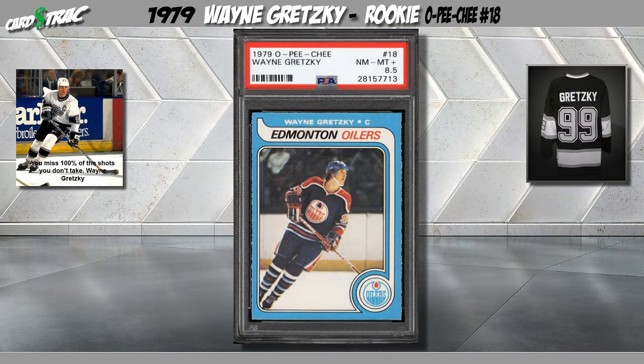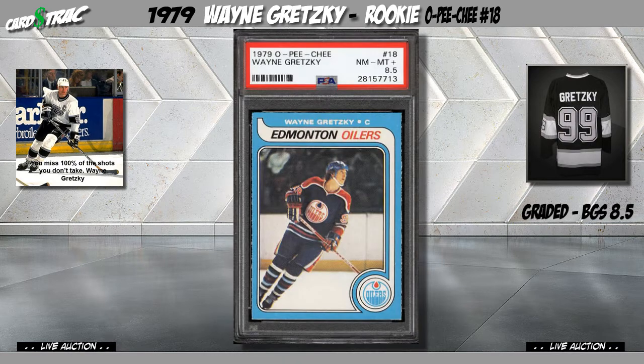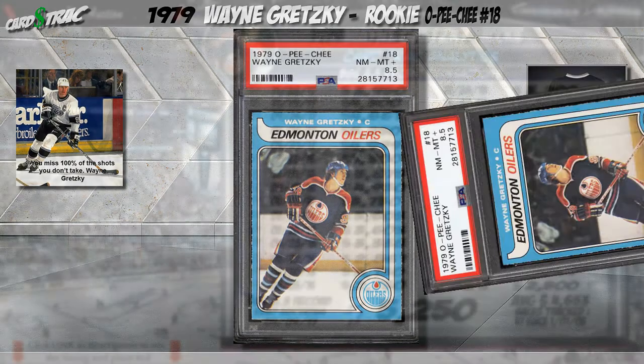This is a 1979 OPC rookie card of Wayne Gretzky. This card has been graded a BGS 8.5. Recent transactions.